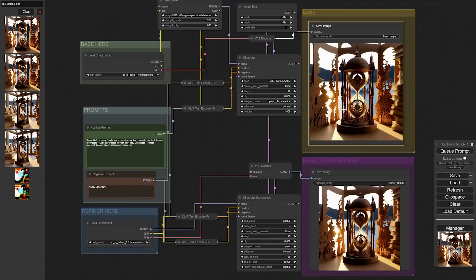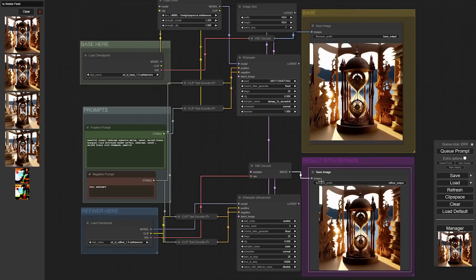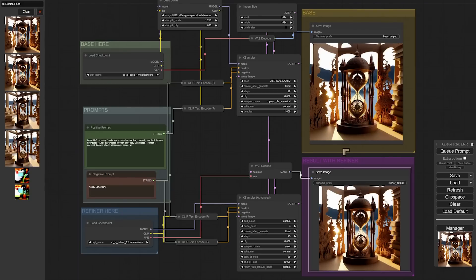In ComfyUI, complex images requiring a lot of processing with multiple models and LoRA files take about a minute or so to complete, while a standard 1024×1024 takes about 20 to 30 seconds. That's the fastest I've achieved on this machine.